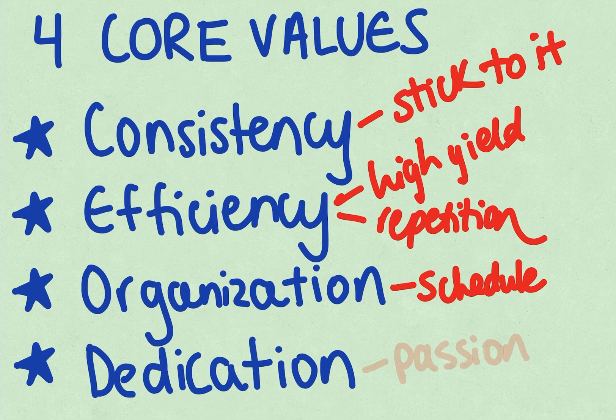My fourth core value is going to be dedication. This is really going to stem from the reason why you went into medical school. Find something that excites you and make studying fun. I know sometimes it's overwhelming and there's so much to do, but really just focus on what made you go to medical school and think of the end result, and that'll really make so much of a difference, and studying will become a lot better.